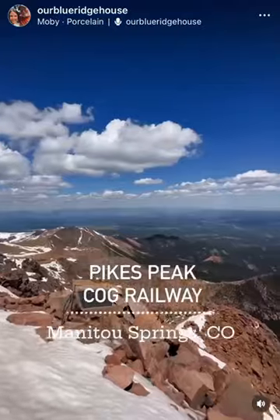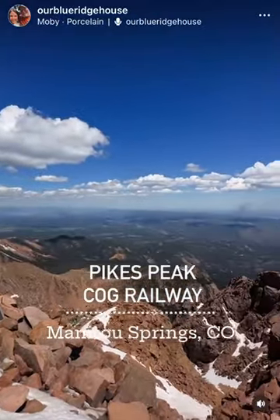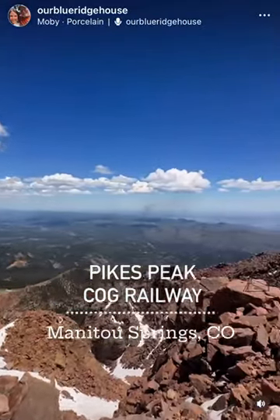First, go take in the breathtaking views and get yourself some beautiful pictures and videos.